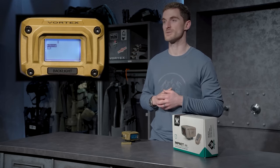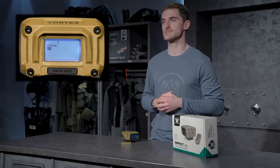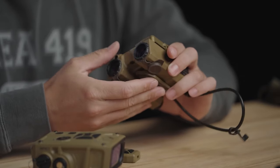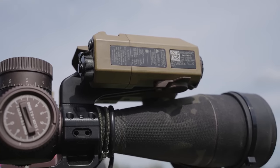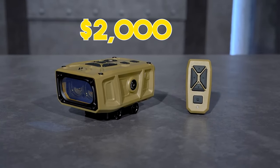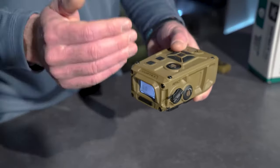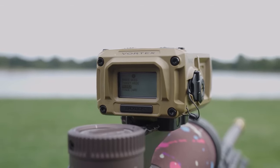Equipped with onboard environmental sensors — including a compass, humidity, barometer, and temperature sensors — this device is designed to withstand various elements. It is both waterproof and shockproof, ensuring durability. With an MSRP of $3,000, the street price is expected to be around $2,000, making the Vortex Impact 4000 a high-performance yet affordable choice for long-range enthusiasts.